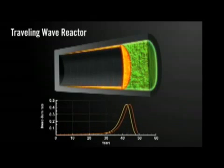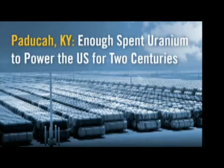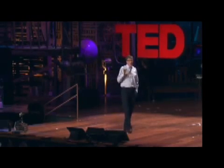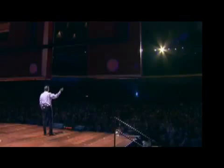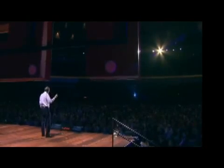In terms of fuel, this really solves the problem. I've got a picture here of a place in Kentucky — this is the leftover 99%, where they've taken out the part they burn now, so it's called depleted uranium. That would power the U.S. for hundreds of years. And simply by filtering seawater in an inexpensive process, you'd have enough fuel for the entire lifetime of the rest of the planet.